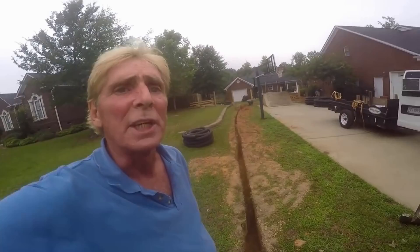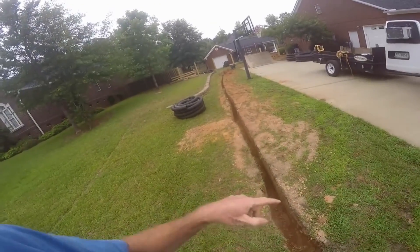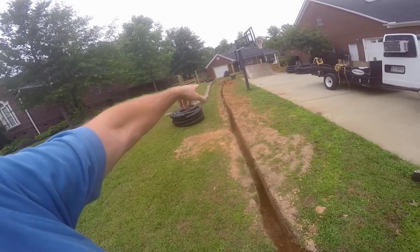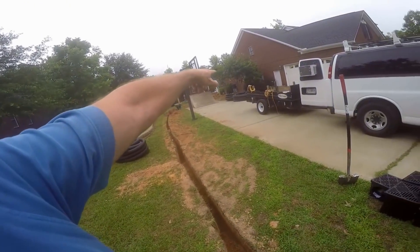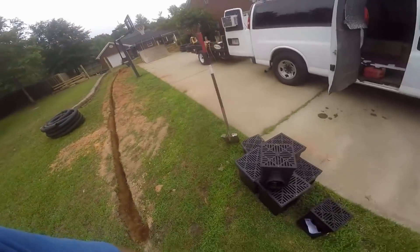Hey, good morning! Chuck here with Apple Drains. Today we're finishing an install — we're going to be putting in about 60 to 70 feet of gravel perforated pipe, which is running all the way around this house, discharging into six-inch pipe and on out to a swale on the other side.